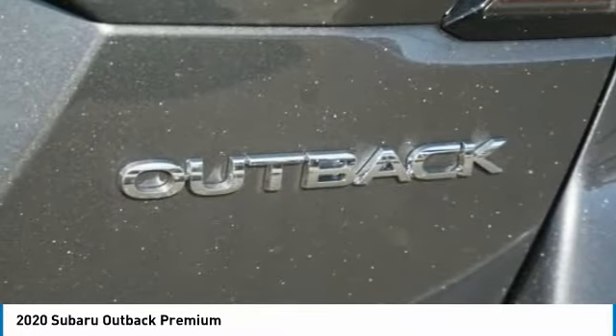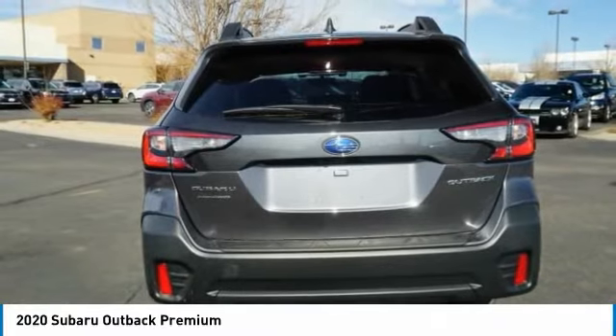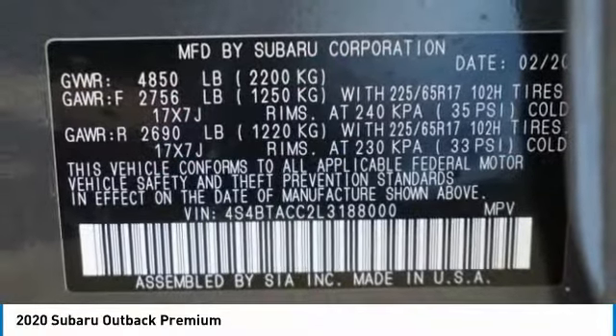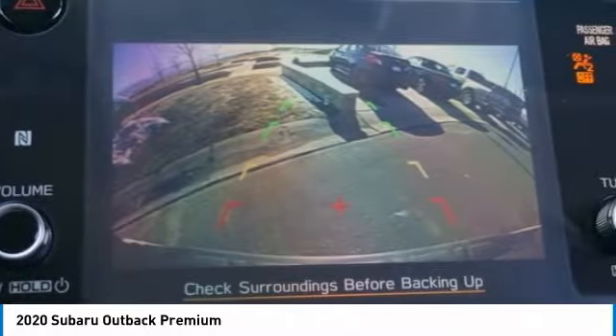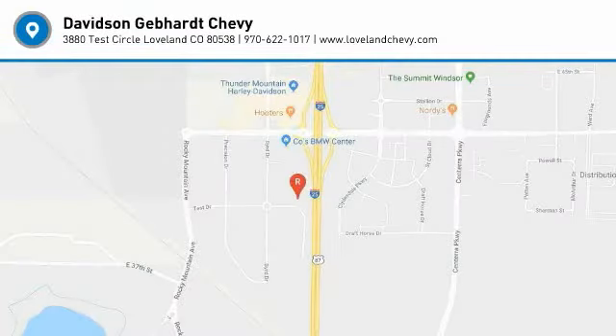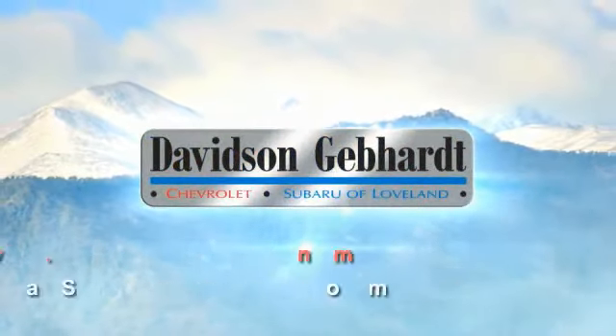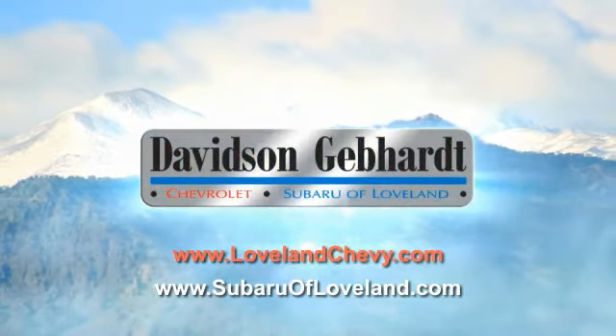This vehicle offers reliability and good looks at a great price, so come in and take a test drive today. Davidson Gebhardt Chevrolet and Subaru of Loveland are conveniently located right on I-25 at exit 259 in Loveland.